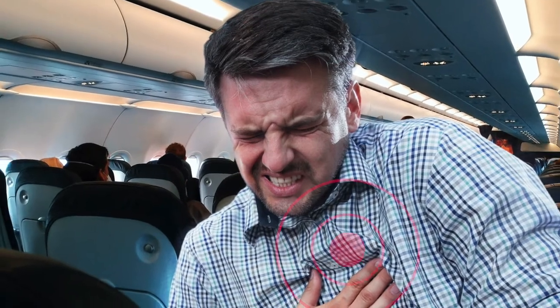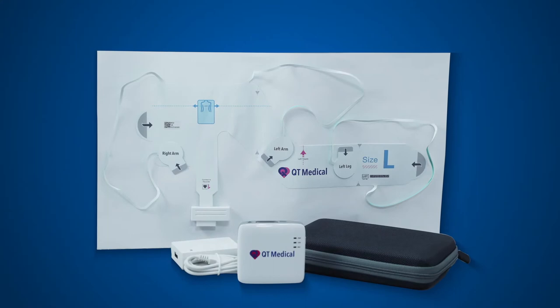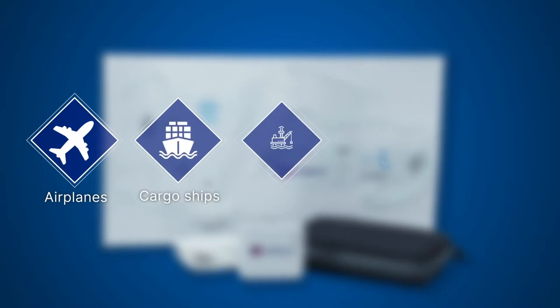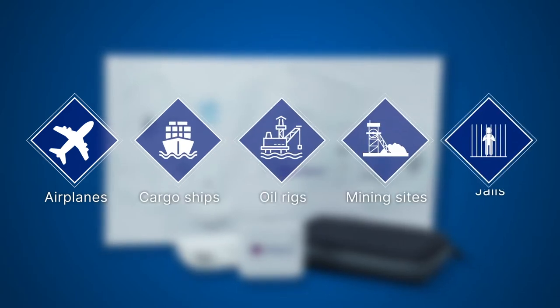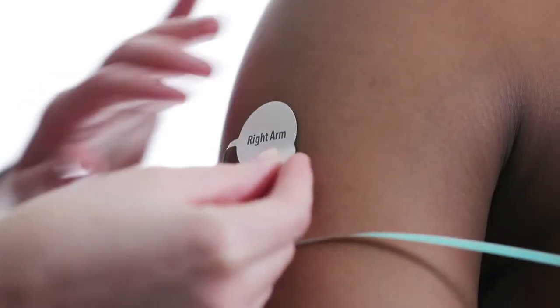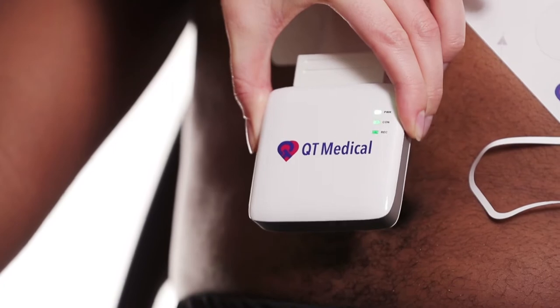In some medical emergencies, a 12-lead ECG could provide vital information, but there are no professionals available to perform the test. But with PCA500, 12-lead ECG tests can be performed by anyone in places like airplanes, cargo ships, oil rigs, mining sites, or jails. Our patented pre-positioned electrode strip enables people with minimal training to conduct a hospital-quality 12-lead ECG accurately.